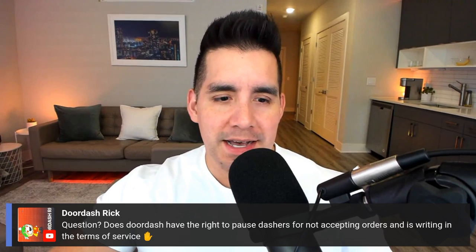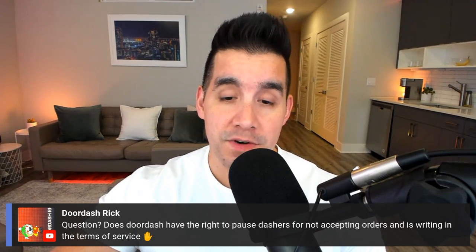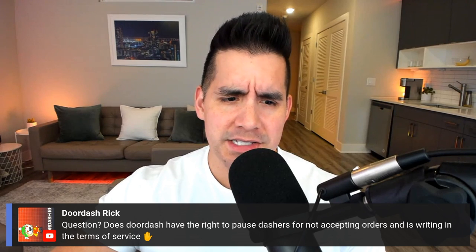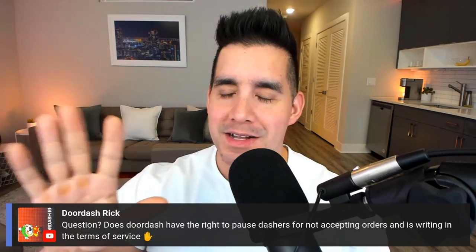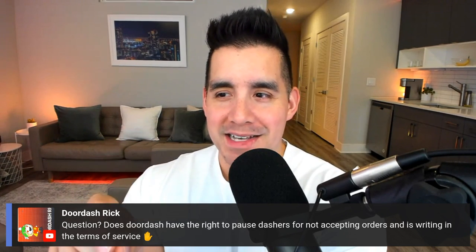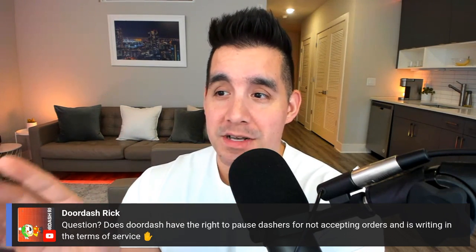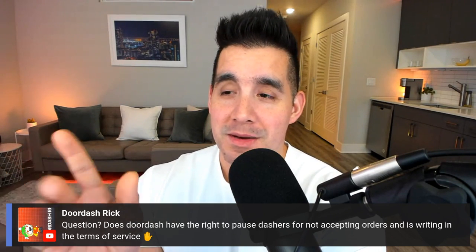DoorDash Rick asks: does DoorDash have the right to pause dashers for not accepting orders, and is it written in the terms of service? This is going to apply to any gig app. In the past, yes, some of these apps have timed you out for declining too many orders.